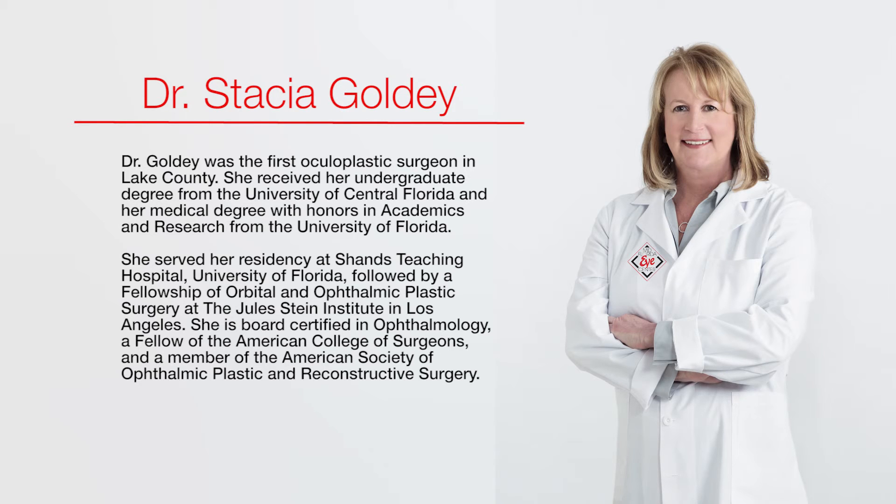Apples may fall, but the apples of your cheeks don't have to. Defy gravity with Juvederm Voluma — the first and only injectable gel approved by the FDA to instantly add volume to your cheek area. As you age, it's not just about lines and wrinkles; your cheeks lose volume and can sag. Voluma instantly adds volume to create contour and lift to the apples of your cheeks for a more youthful profile for up to two years.